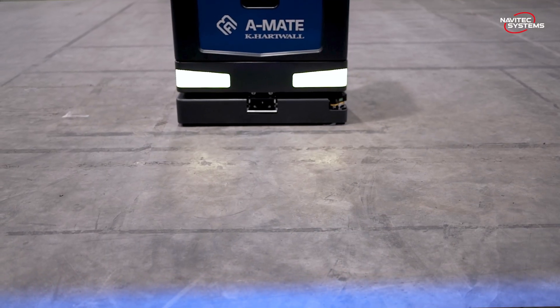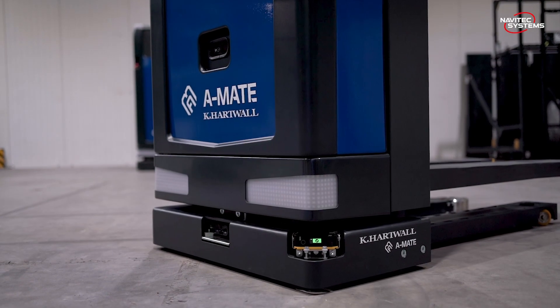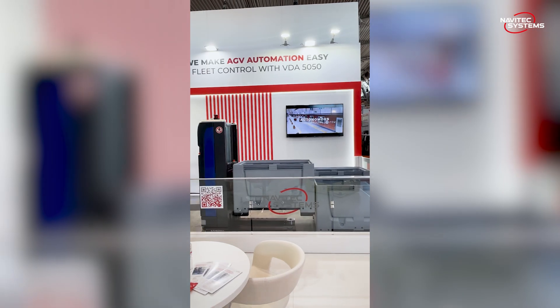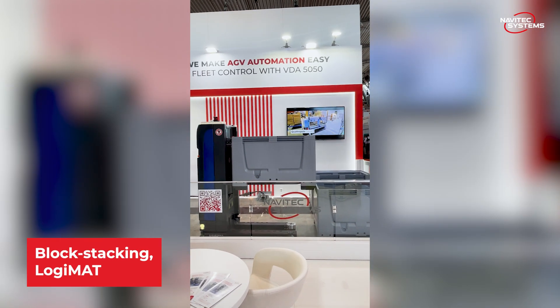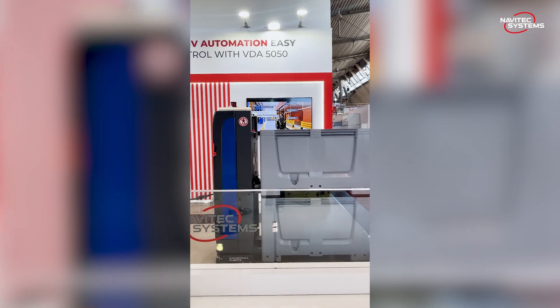With the combination of the AMIT and the software solution from Navitec, we are able to increase efficiency at the customer significantly. We have a fully automated process — from taking the load carrier, to unloading it, to the charging process — without any interruptions and with very high reliability. You see combined hardware and software working very well together, solving real problems on the shop floor.